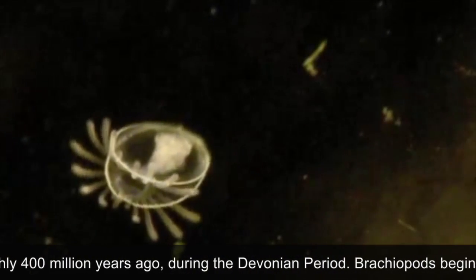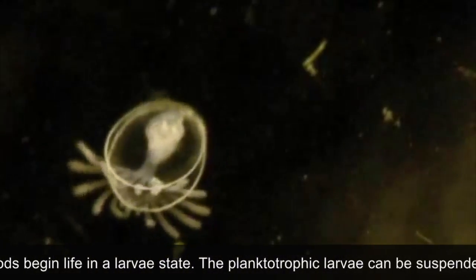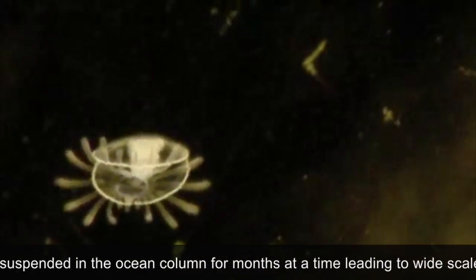Brachiopods begin life in a larval state. The planktotrophic larvae can be suspended in the ocean column for months at a time, leading to wide-scale migration before they settle on a sedimentary surface.